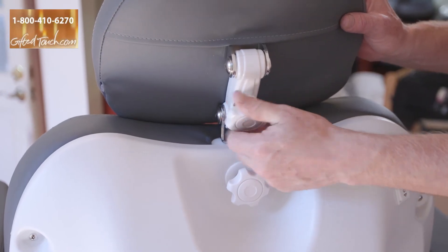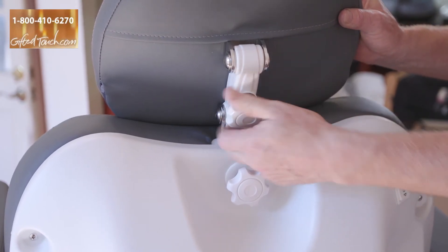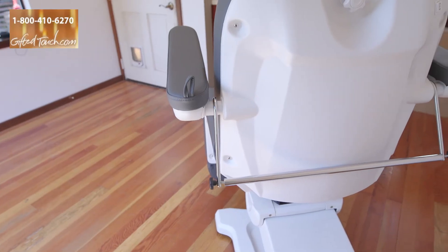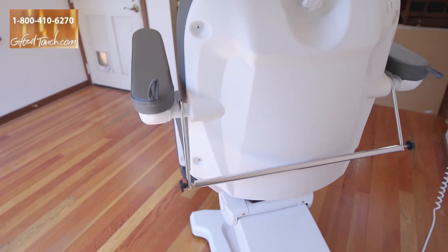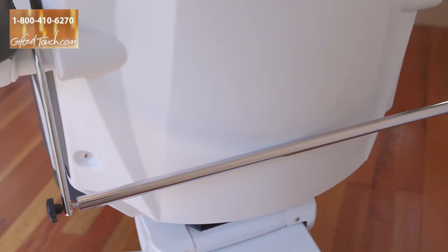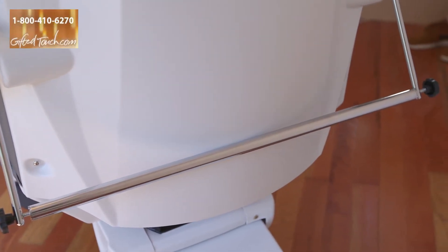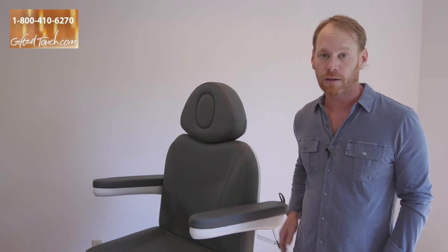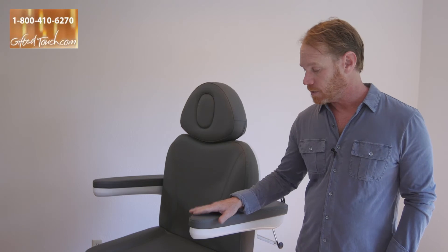It also has a paper roll holder that extends from the back of the table. The MD4-1000 bed comes packaged with all of the accessories mentioned: the two headrests, the paper roll holder, the hand control, and the foot control. So it's a complete package.